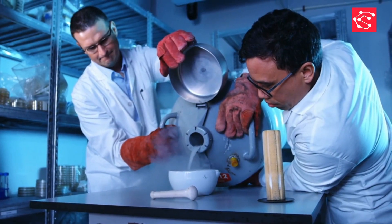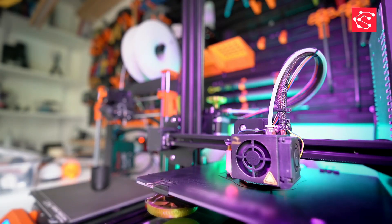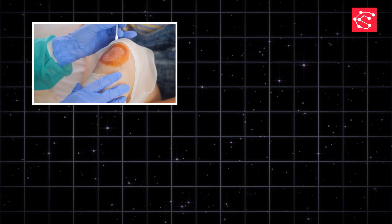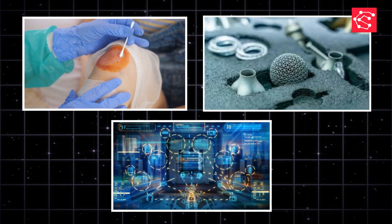Stimuli-responsive smart materials are opening the door to a future where our products can repair themselves, change shape on command, and even clean the environment. Today's breakdown covered self-healing systems, shape memory materials, and advanced adsorption technologies.